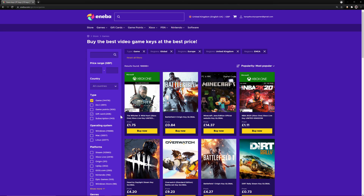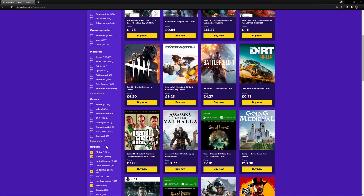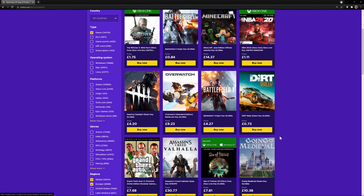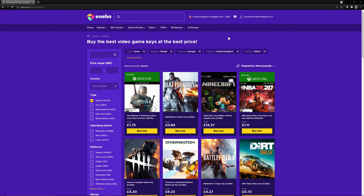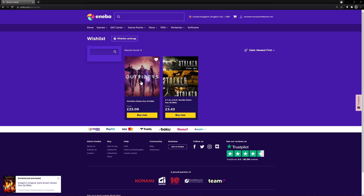You can navigate the site fairly easily. You can filter by platform, by genre, by region, and by price, so you can only see what you wish to see. You can also add games to your wishlist so you can come back and get them at a later date.